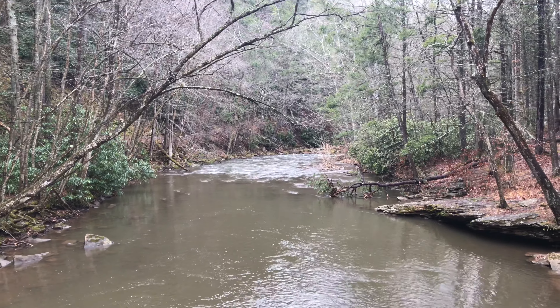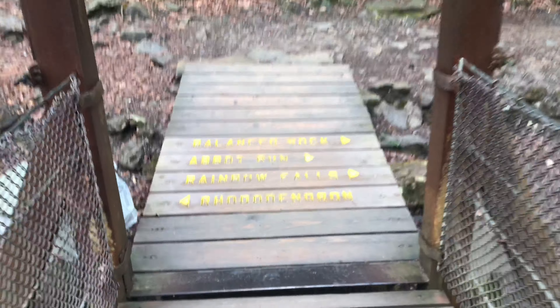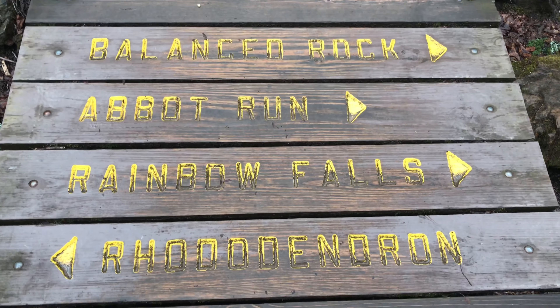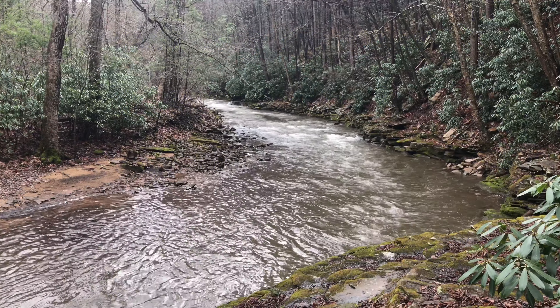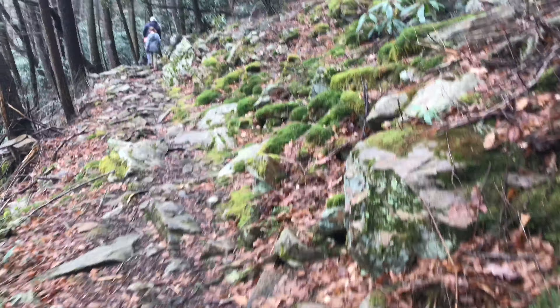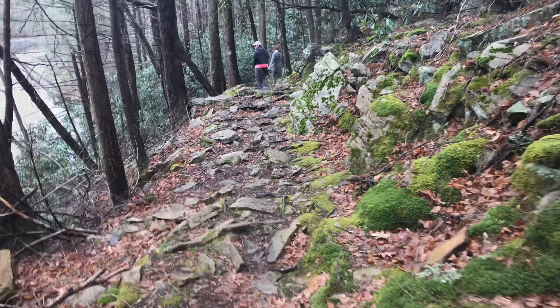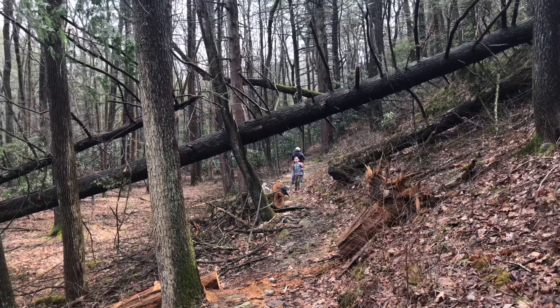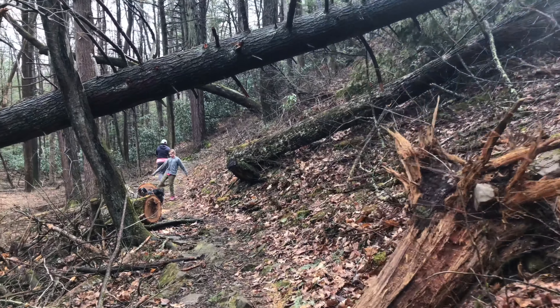Nice view downstream. Coming off the suspension bridge, we're going to take a left and follow Rhododendron Trail. At some point they must have had a lot of blowdowns from wind — you can tell they cleared this section out — but this one big tree in front of us is still standing.